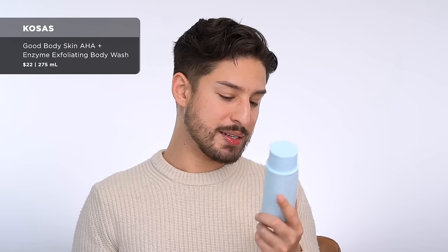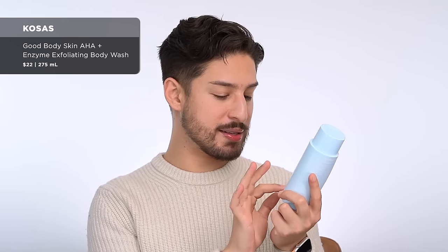For body, from Kosas — this is their Good Body Skin, an AHA and enzyme exfoliating wash. I've been really into body shower care and I love an exfoliating body product. I even use it in my hair for a full body experience. It feels nice, no irritation. I just don't love the smell. When it comes to body care, smell and user experience make a big difference for me. This smells very baby powdery, and that doesn't hit. So it's a good product — the only fault is I don't love the smell.